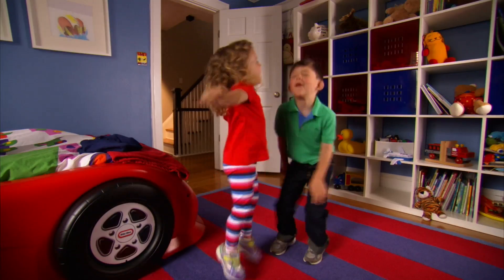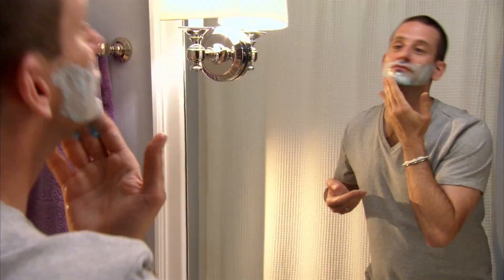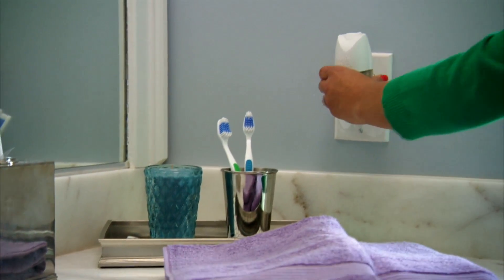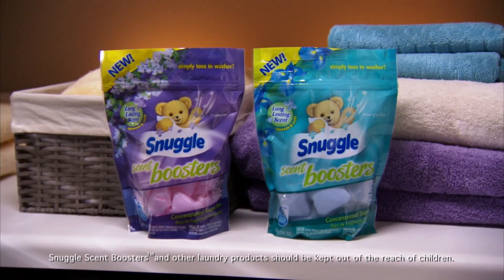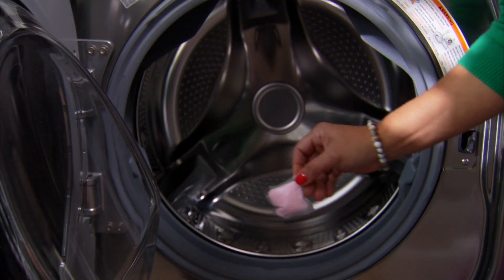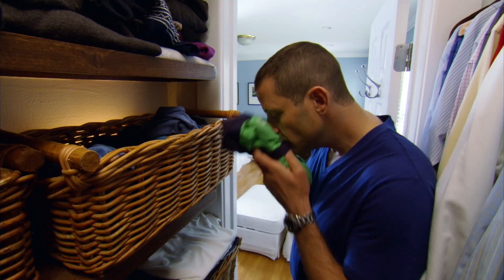There's a connection between scent and mood, and you can set the mood in your house with fresh scents in every room. Create a fresh, clean ambiance in the bathroom, bedroom, and living room with Airwick Familiar Favorites Collection and Snuggle Fresh Linen Fragrance. Wash your sheets with Snuggle Scent Boosters in Lavender Joy or Blue Iris Bliss. The innovative single pack is easy to use and infuses your laundry with long-lasting freshness to boost your mood.